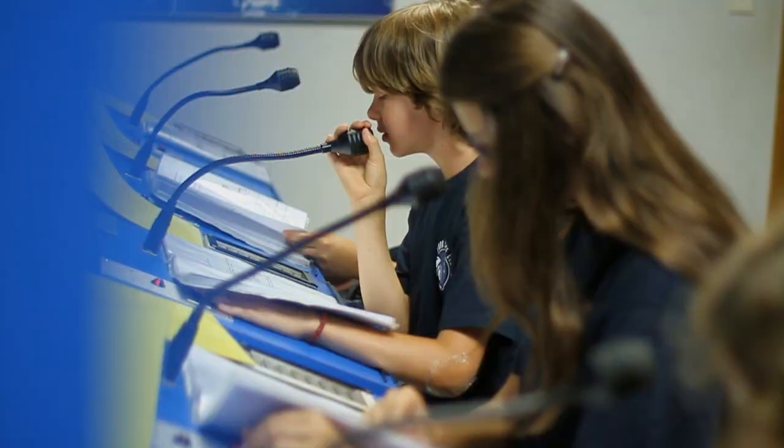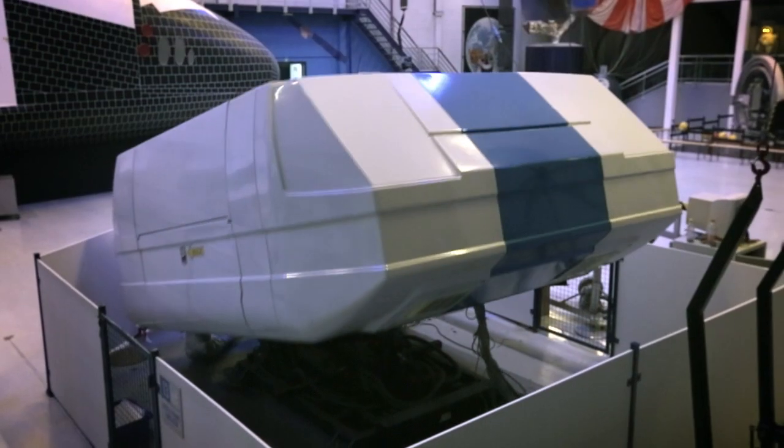You're done! Four, three, two, one, and lift off!